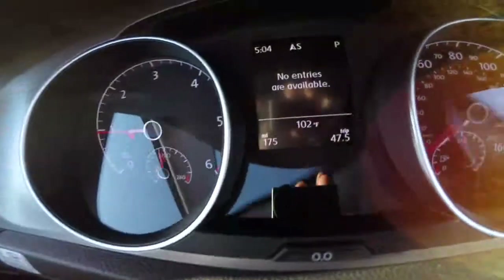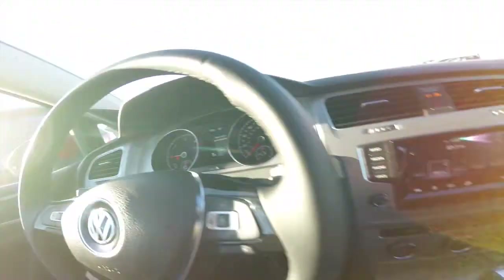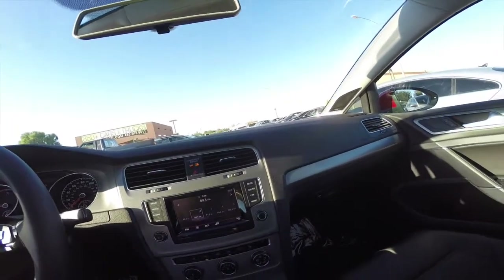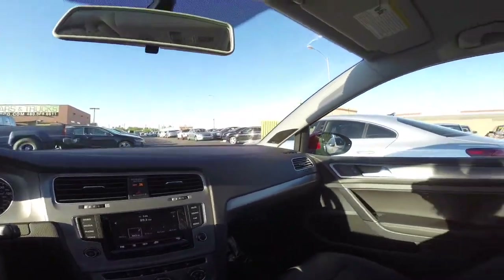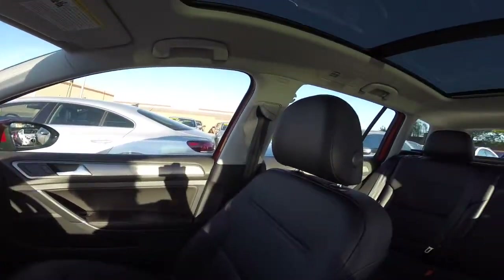We've got just 175 miles on it — it's brand new, great shape, really clean inside and out. So come take it for a test drive. We're located about five minutes away from Sky Harbor Airport in Tempe, and we have no city sales tax.